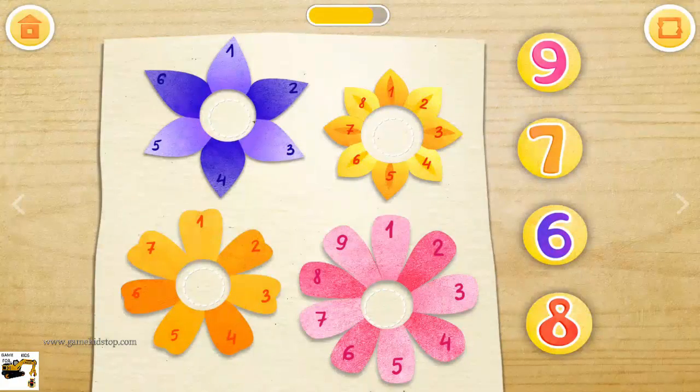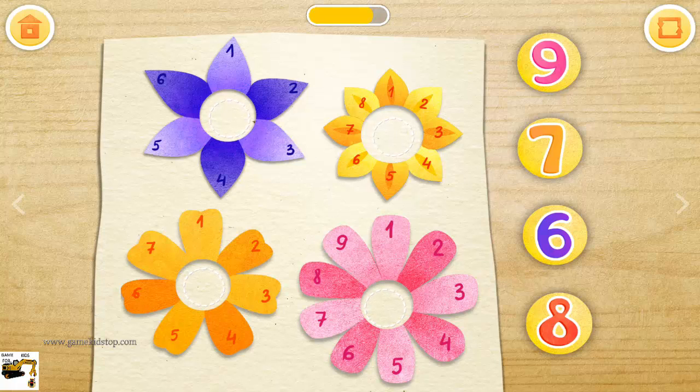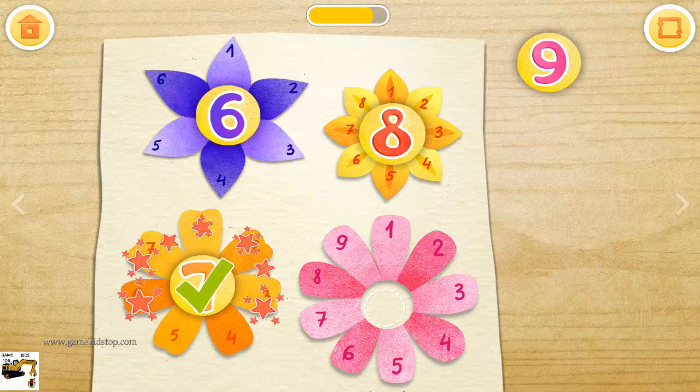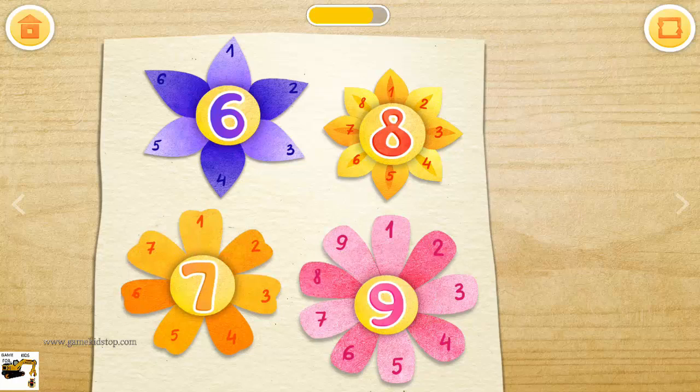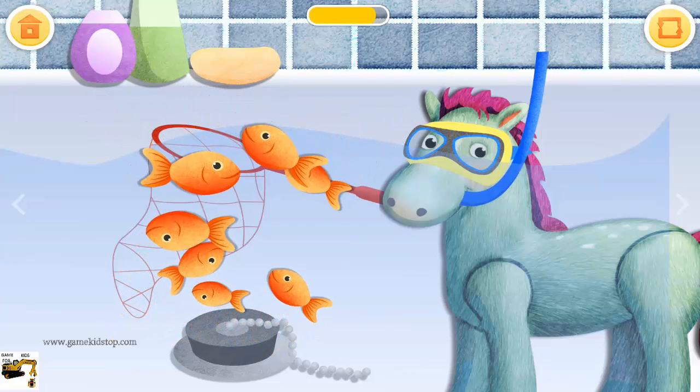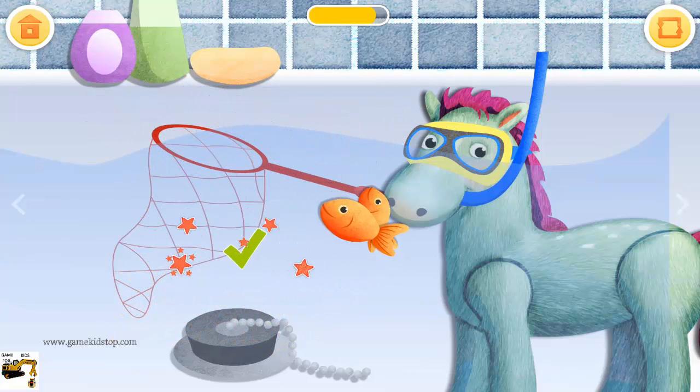The flowers have a different number of petals. Match the numbers with the flowers: eight, six, seven, nine. Catch the fish. Good job!